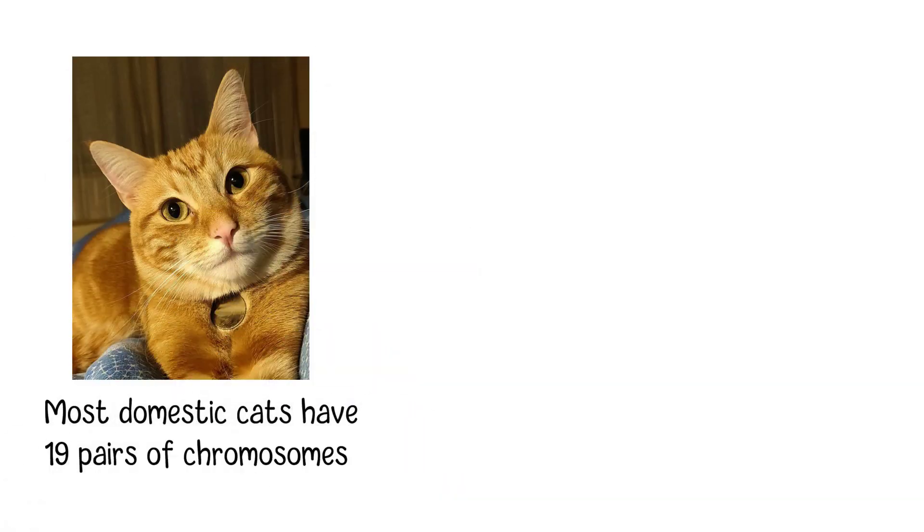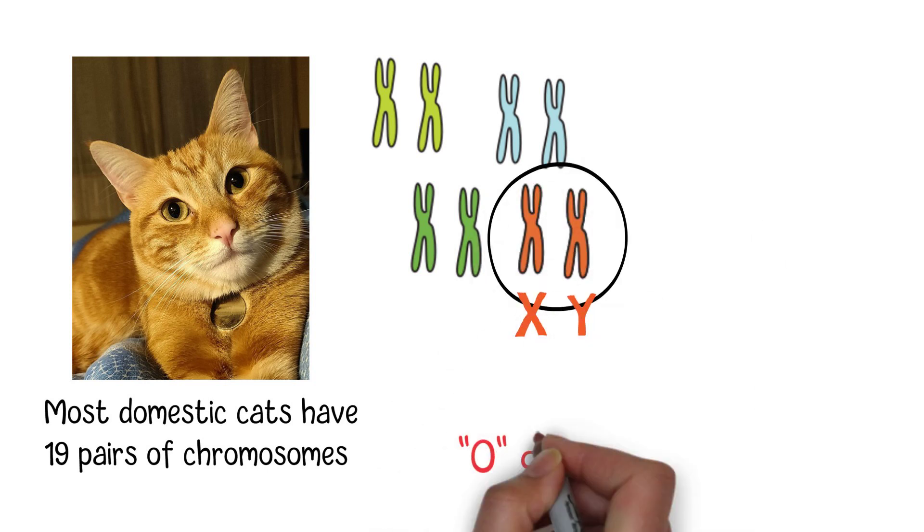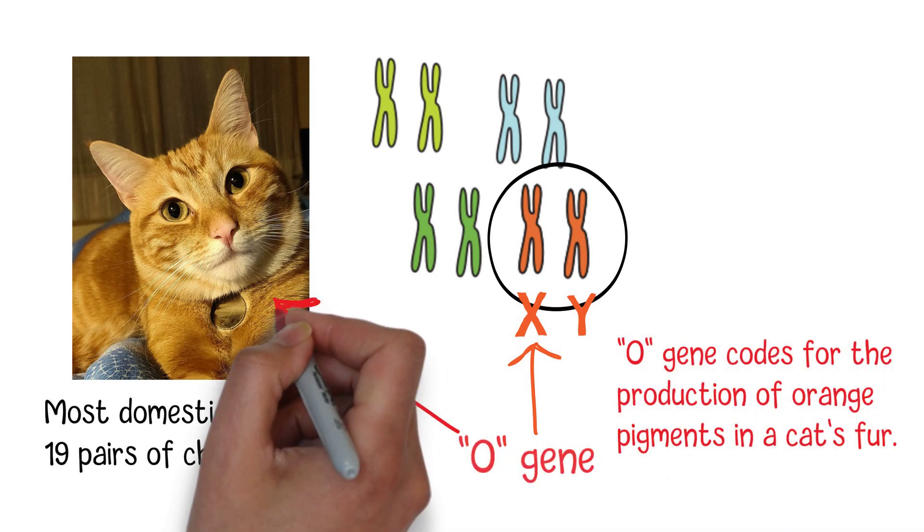Most domestic cats have 19 pairs of chromosomes, including one pair of sex chromosomes, X and Y. The ginger gene, known as the O gene, is carried on the X chromosome. This gene codes for the production of orange pigments in a cat's fur.